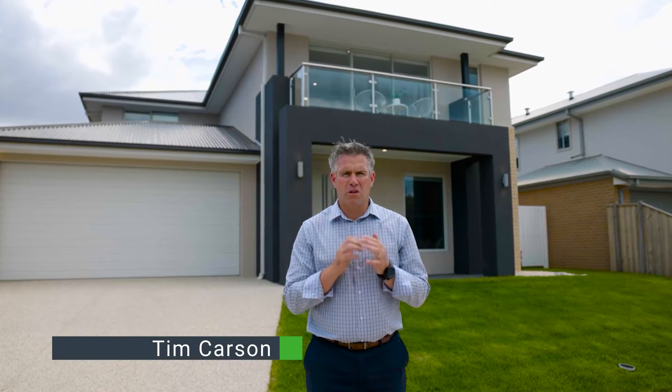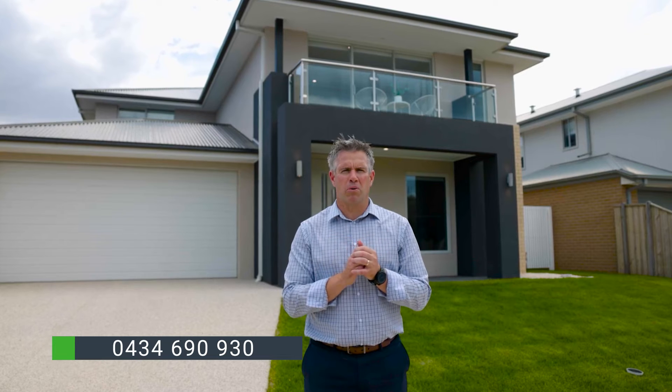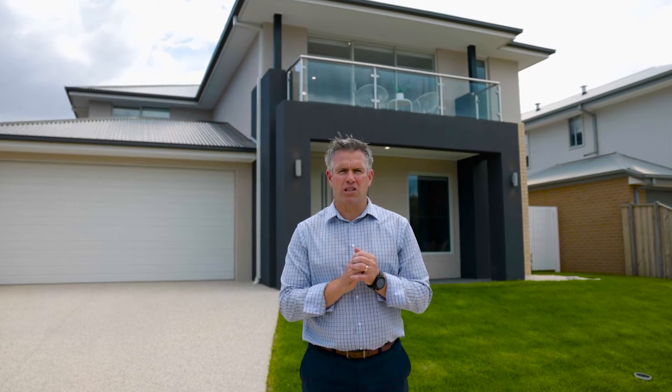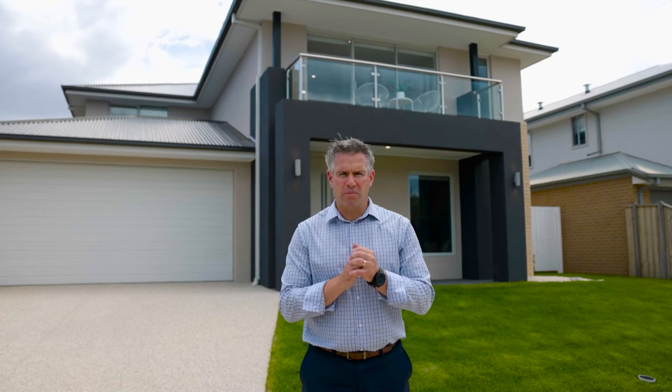Welcome to 19 Fullerton Street. This impeccably presented brand new residence, with its beautiful street presence, will lure you in upon arrival. Most appealing with multiple living areas and an abundance of accommodation, it makes the perfect family home. Let me show you through.